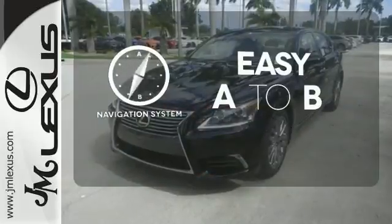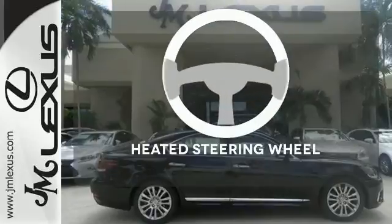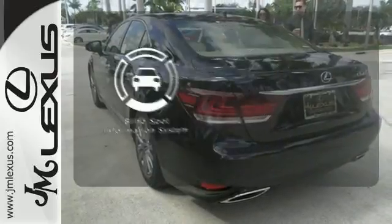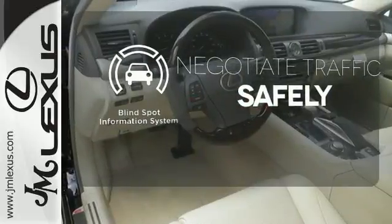Feel confident getting from point A to point B with the navigation system. Leave your driving gloves at home thanks to the heated steering wheel. Safety comes from being aware of your surroundings, and for that, the blind spot indicator can't be beat.